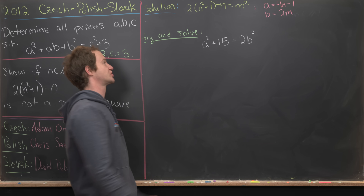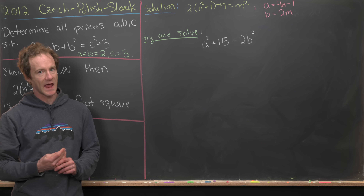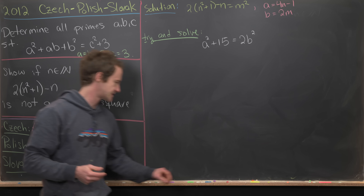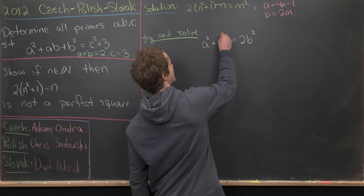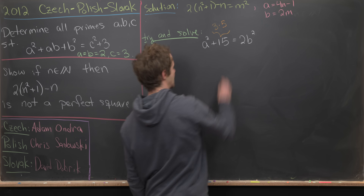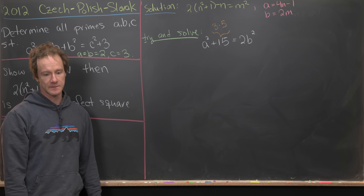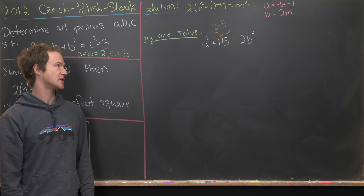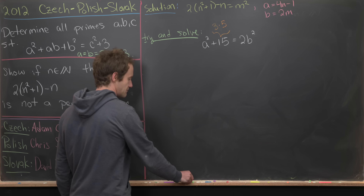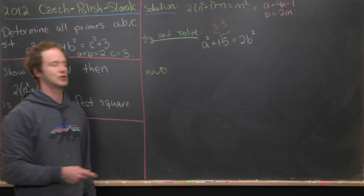We want to solve a² + 15 = 2b² over the natural numbers. Notice that 15 = 3 × 5, so we could work modulo 5 or modulo 3, exploiting the fact that only certain residues are perfect squares mod 5 or mod 3. Let's reduce mod 5.